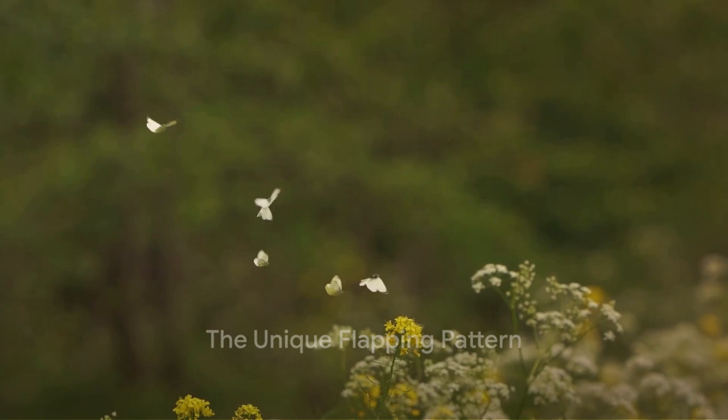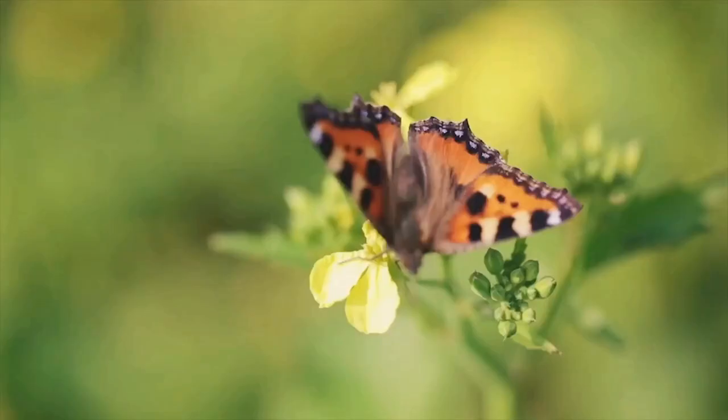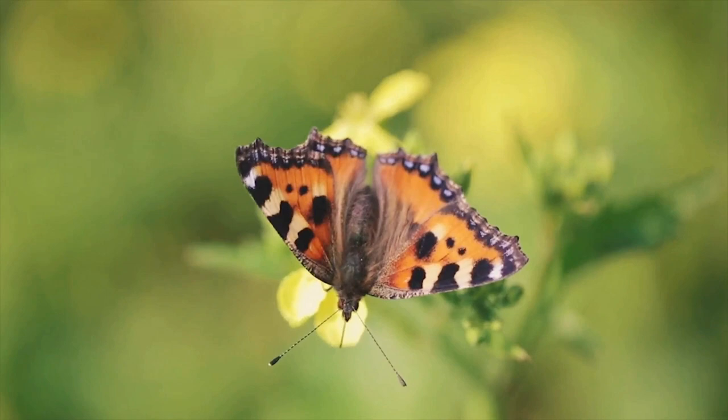Now, how do these beautiful creatures take to the skies? Butterflies have a unique flapping pattern. It's not just up and down — they move their wings in a figure-eight motion. This gives them incredible control and the ability to hover like tiny helicopters.